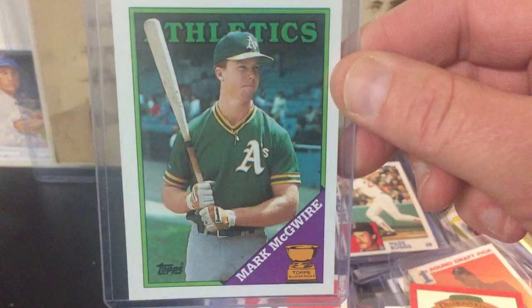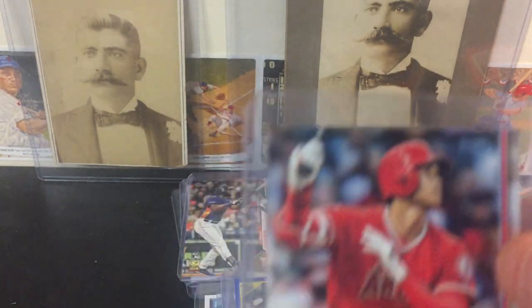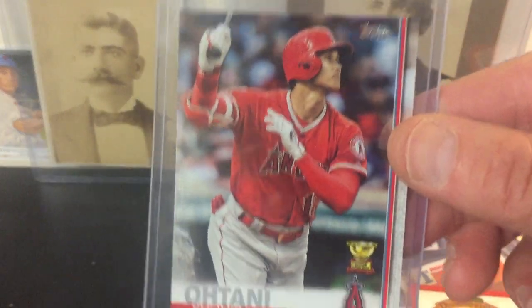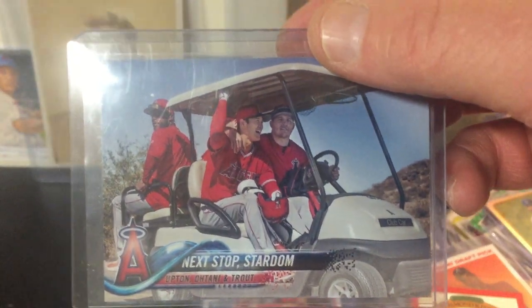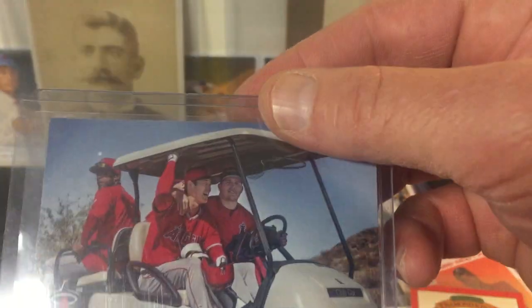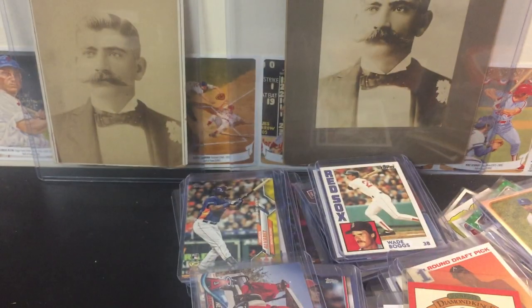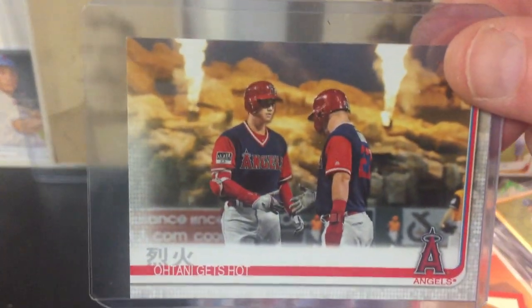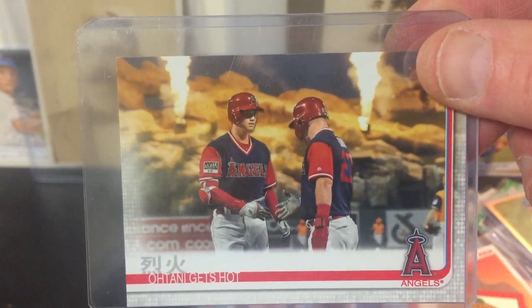McGwire. Another McGwire. Sammy Sosa. Ohtani rookie cup. Ohtani and Trout in the golf cart. And Upton — that one's a cool one. Ohtani and Trout with the flames behind them.